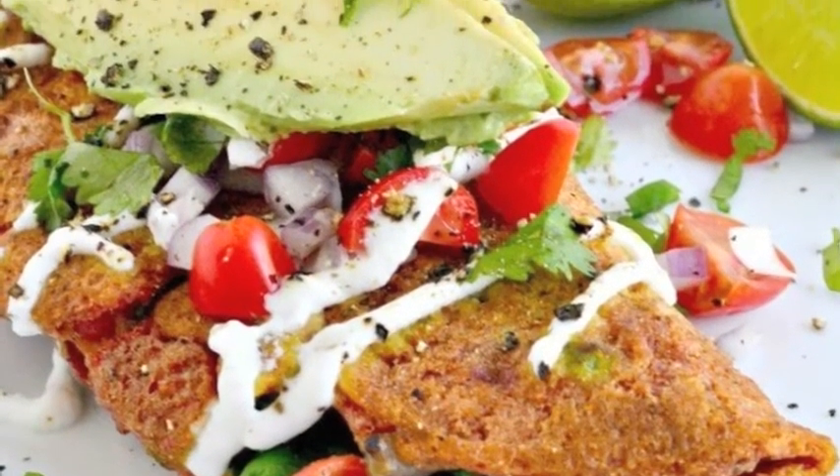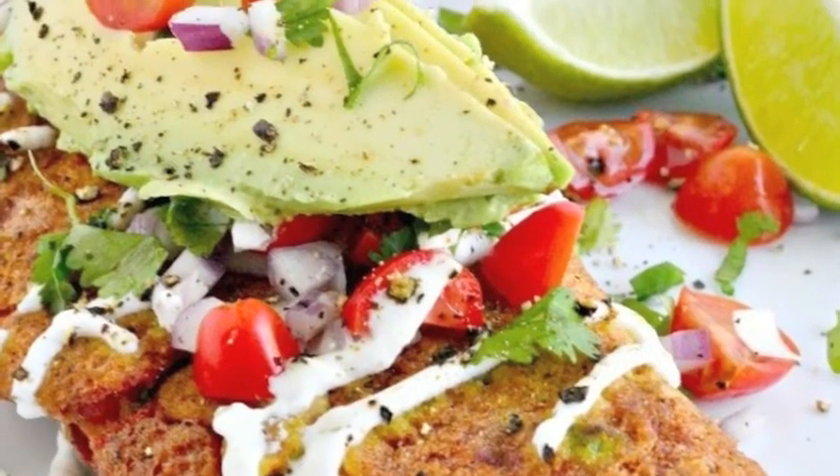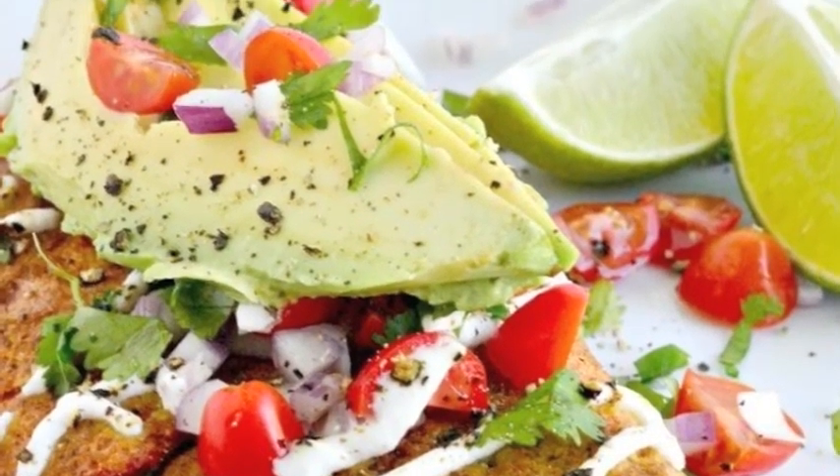Red chickpea omelet — this omelet is made using a chickpea flour batter rather than eggs, and still packs 15 grams of protein. Stuff it with whatever you desire.